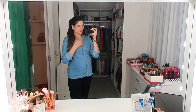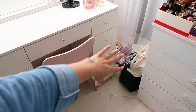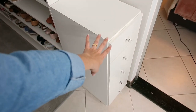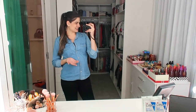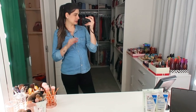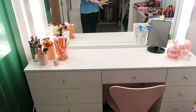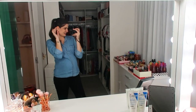Vou mostrar pra vocês como é que ficou, porque eu amei de verdade. Algumas coisinhas a gente ainda não terminou, que são as partes de produtos — eu tenho muito produto, todas essas gavetas têm produtos, esse gavetão é tudo de produtos. Essa foi a única parte que a gente ainda não arrumou, mas a Cid vai voltar. A penteadeira ficou assim — eu achei que ficou ótima, bem limpa em cima. Inclusive, eu quero começar a fazer meu devocional toda manhã na minha penteadeira. Aí é legal que abre a cortina, fica o solzinho entrando, muito gostoso.